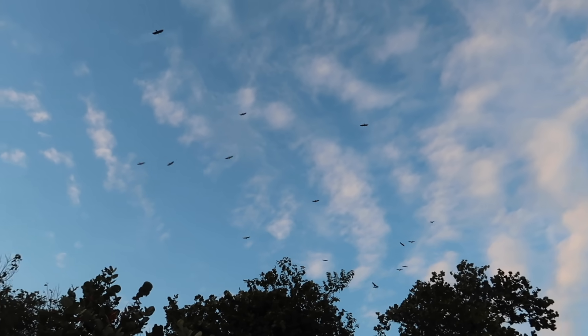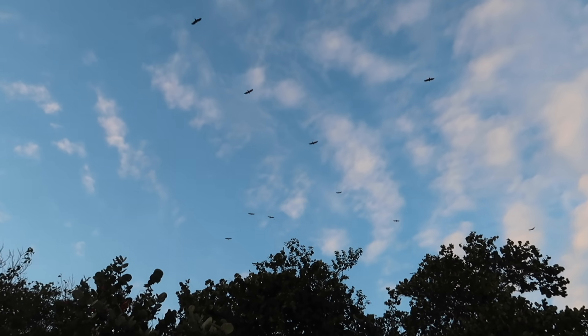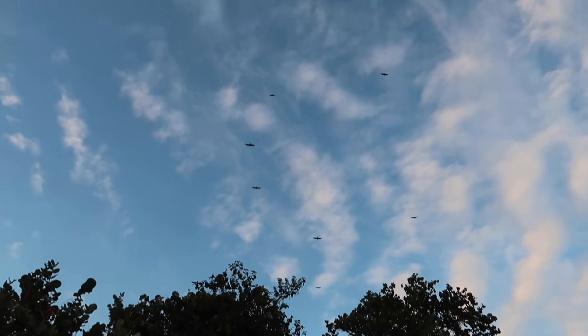Look how many birds are up here — they are huge. They're like the size of hawks, and there's tons of them. They just keep coming. That is so cool.